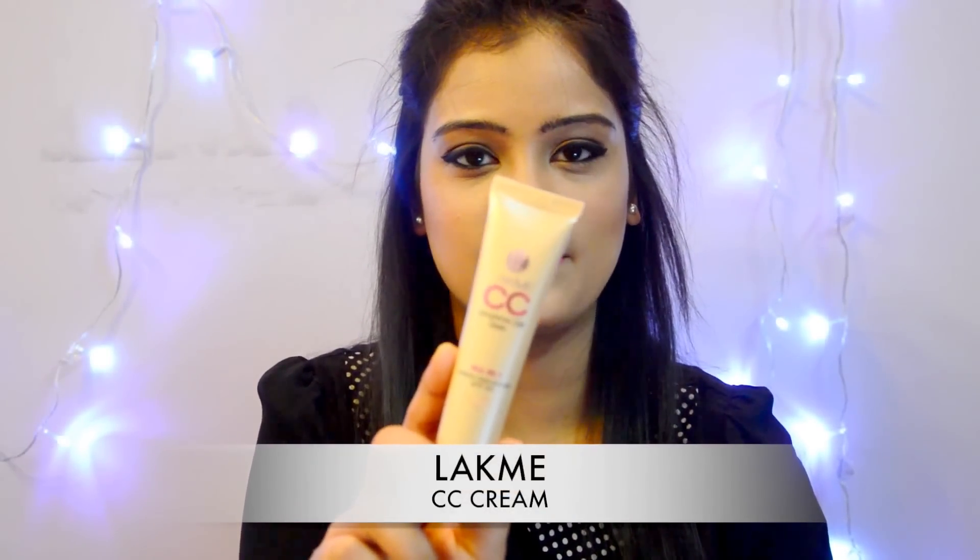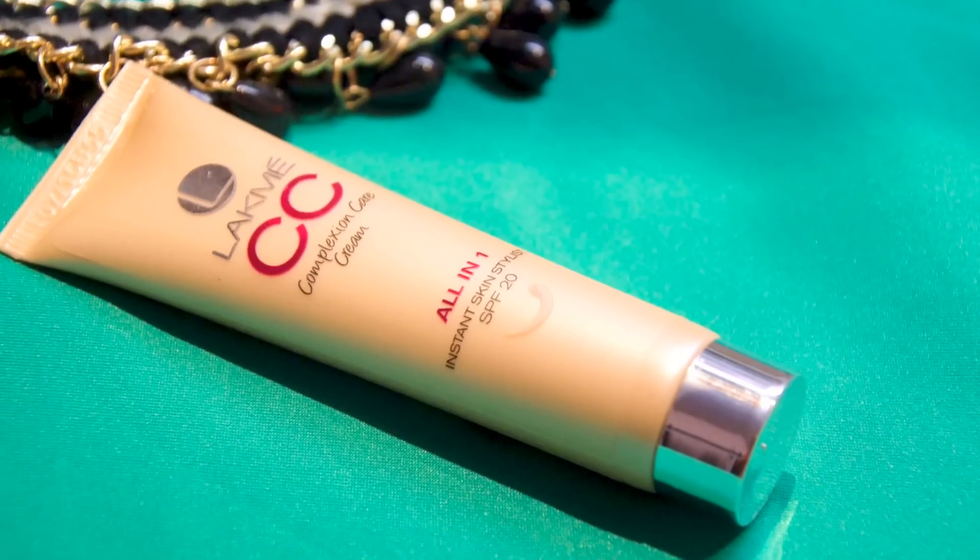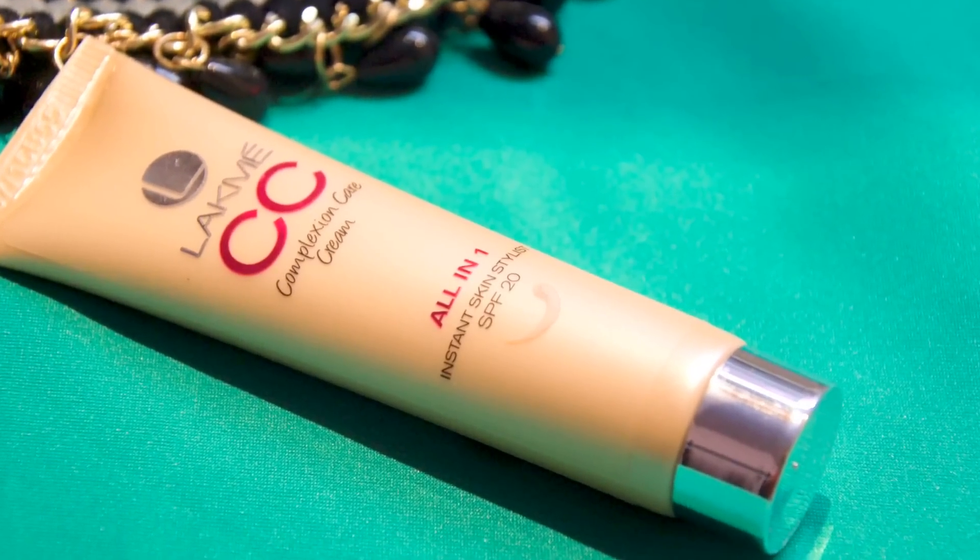The first item is this Lakme CC Cream in the shade Bronze. It claims to protect, moisturize, brighten, even the skin tone, and also conceal and freshen it. This retails for 275 rupees for 30ml, and the packaging looks quite attractive. It's perfect for daily use — whether you're going to office, school, or college.